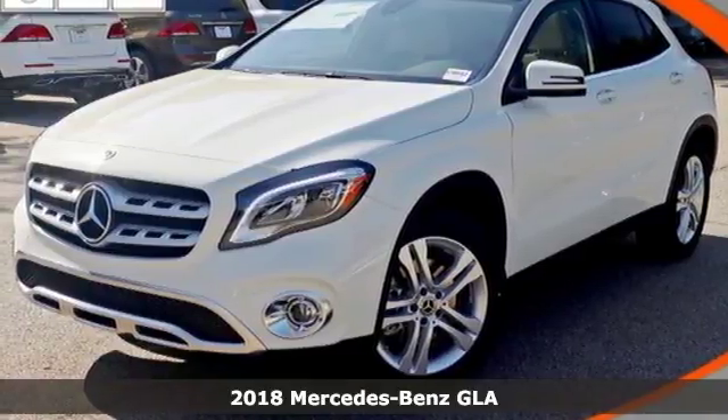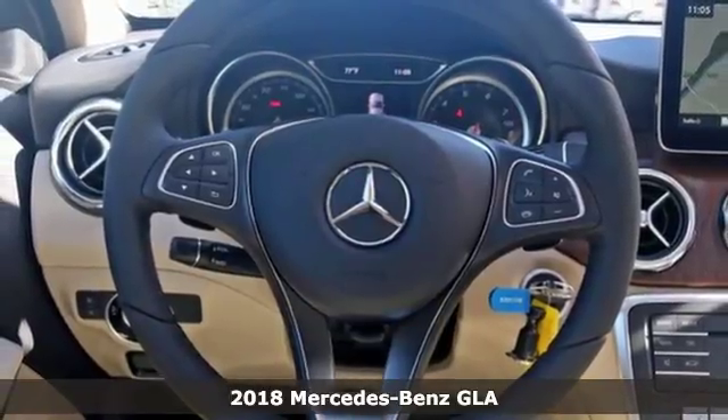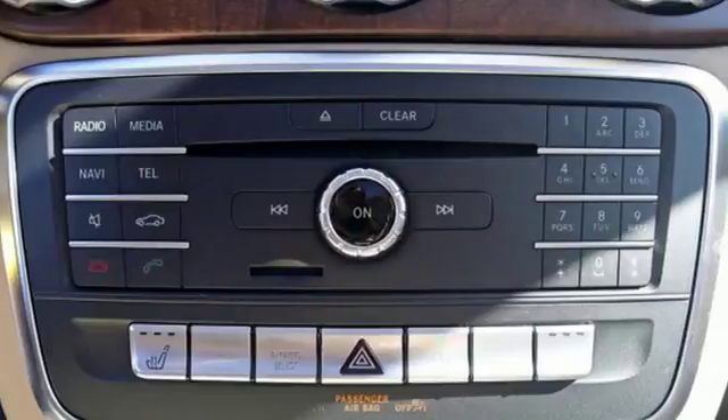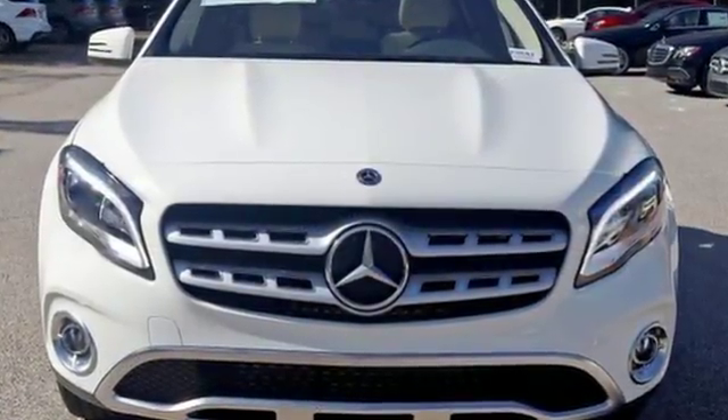Here's a 2018 Mercedes-Benz GLA. Wherever you decide to drive this strapping compact SUV, the tight body and aerodynamics work hard to promote efficiency and road holding ability. Safety is assured with attention assist.